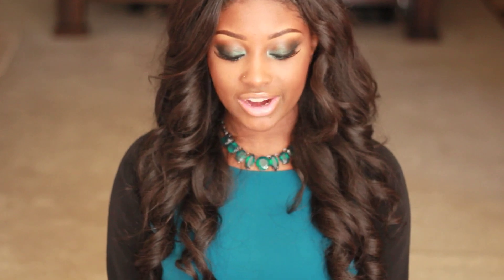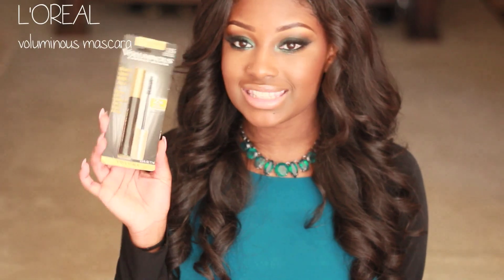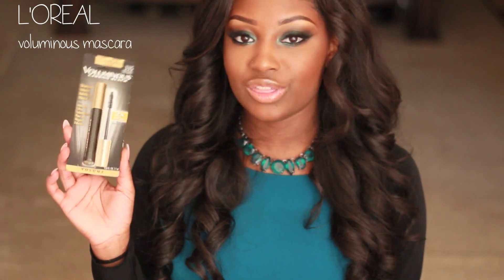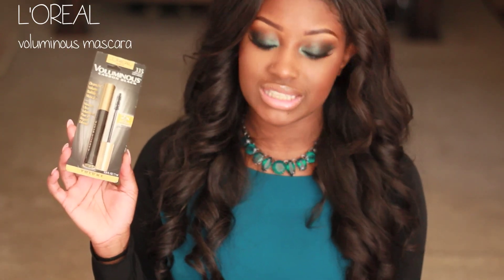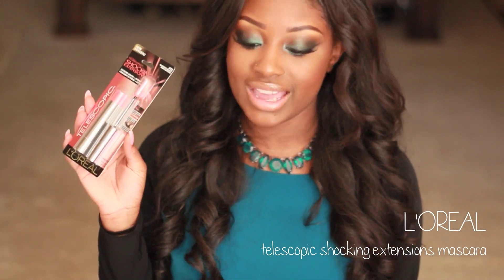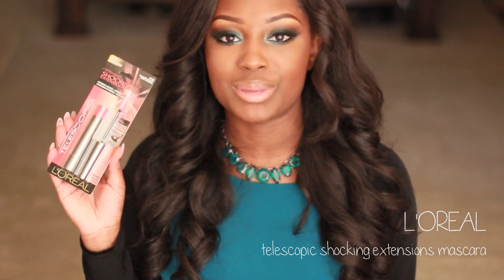I also went to Walgreens to pick up two mascaras. I needed to get another L'Oreal Voluminous Carbon Black Mascara — they have it on sale for $7 right now, and L'Oreal is buy one get one 50% off. I also picked up their newest mascara, the Telescopic Shocking Extensions Mascara. I can't wait to try this out. If any of you have tried this mascara, let me know what you think in the comments down below.